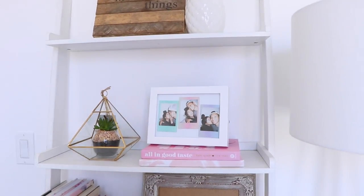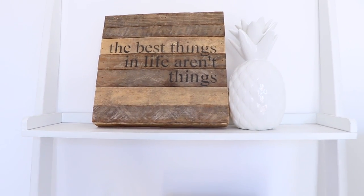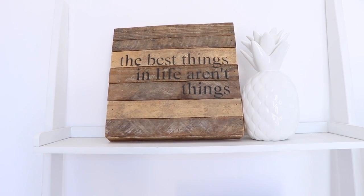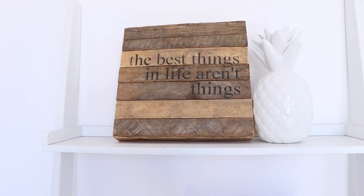Starting from the left side, I have my ladder bookshelf that I've actually had for years and years — it's falling apart already, but I refuse to let it go. On the top shelf, I have one of my favorite quotes: 'The best things in life aren't things.' I also have this really cute white pineapple. Moving on to the next shelf, I have this really pretty gold plant holder.